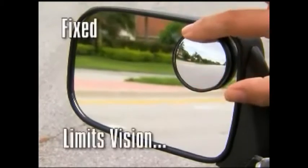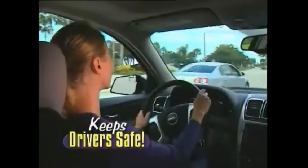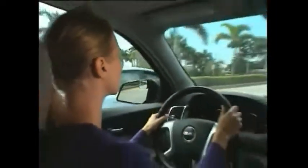And unlike ordinary blind spot mirrors, Totalview rotates and is fully adjustable. So no matter who's driving, you know they'll be safe. When you first start driving, it can be hard changing lanes. So my dad put Totalview mirrors on my car, and now it's easy. I love it, and so does my dad.